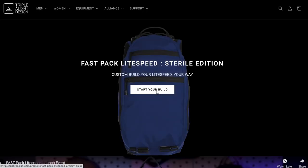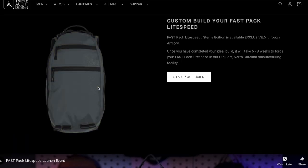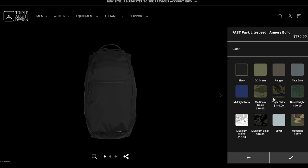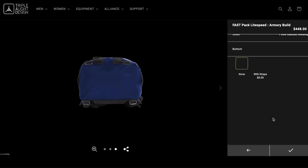Staying in the tactical world for a moment longer, Triple Aught Design — or TAD — have announced the launch of the Fastpack Lightspeed Sterile. The Sterile is a clean version of their popular Lightspeed pack, with less MOLLE and the removal of the paracord expansion. There's no front zipper compartment, but it has updated, more ergonomic shoulder straps and a redesigned back panel offering more airflow and comfort. These changes came from customer feedback, which is always great to see. TAD have also created the Armory, which lets you build your own Fastpack Lightspeed with different colours, attachments, and bits and pieces. It'll take about eight weeks to get your custom pack, but I'm sure it'll be worth the wait.